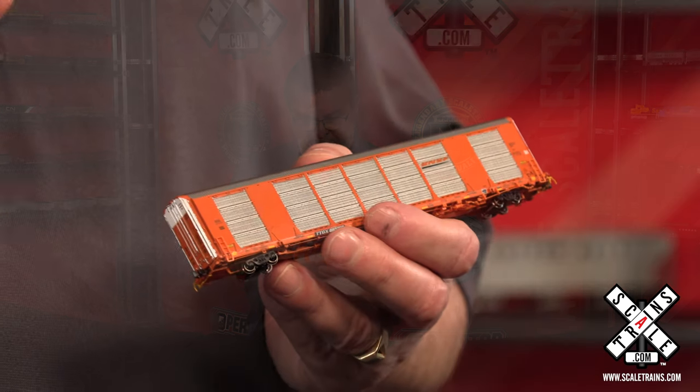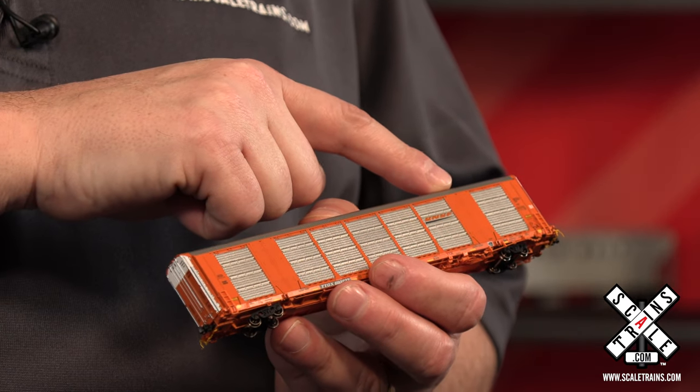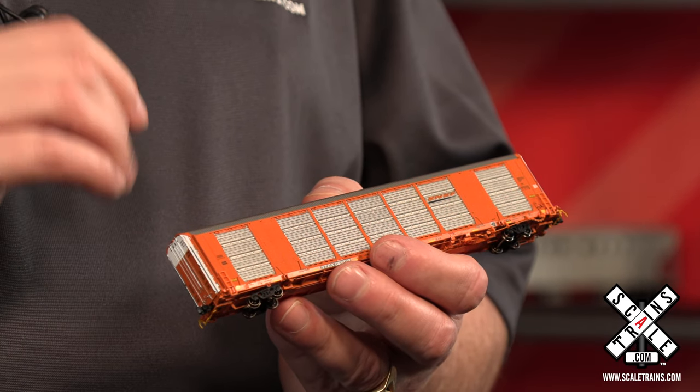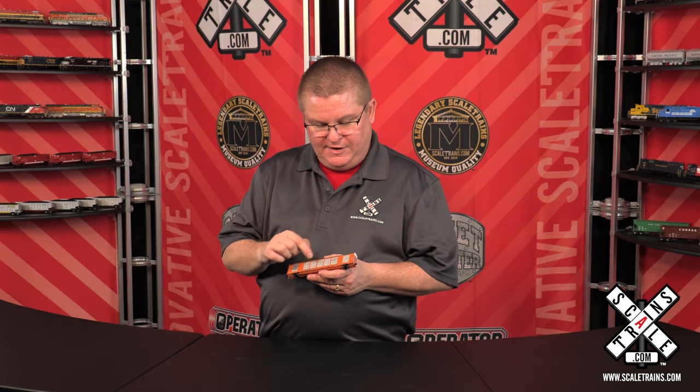Let's take a closer look. One of the easy spotting features on this car is the fact it has these two large logo panels. What's really special is BNSF and NS actually had a flat panel on the side, and that's where they put their logo. All the other railroads, you'll find them on the big panels.